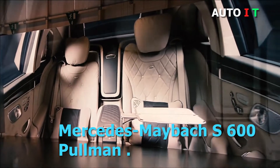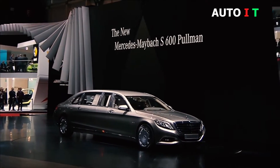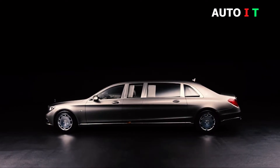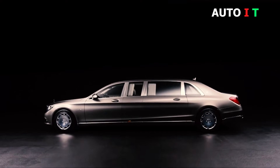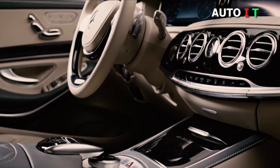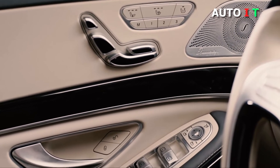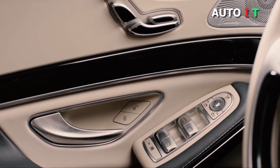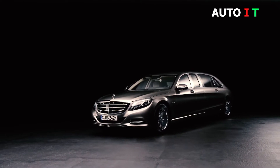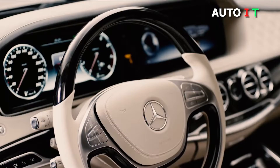Mercedes-Maybach S600 Pullman. Mercedes-Maybach stands for the ultimate in exclusivity and individuality. The absolute top-of-the-range model from the luxury brand is the Pullman with vis-a-vis seating behind the partition screen. Now the high-end luxury class from Mercedes-Benz is becoming even more exquisite. A new radiator grille and new exclusive color combinations in the interior make for a new appearance. The longest model from the S-Class family, with a length of 6.50 meters, can be ordered starting on the 15th of March. A reinterpretation of the Mercedes-Maybach radiator grille with its fine vertical struts accentuates the front end.